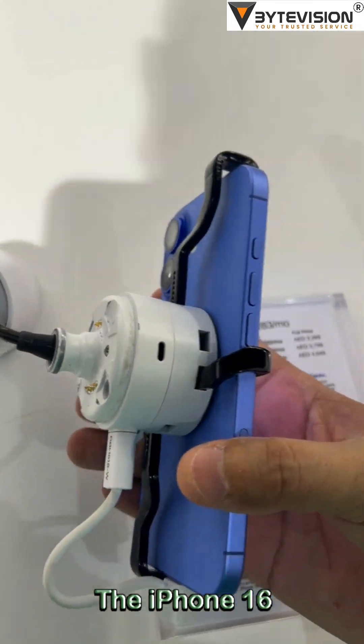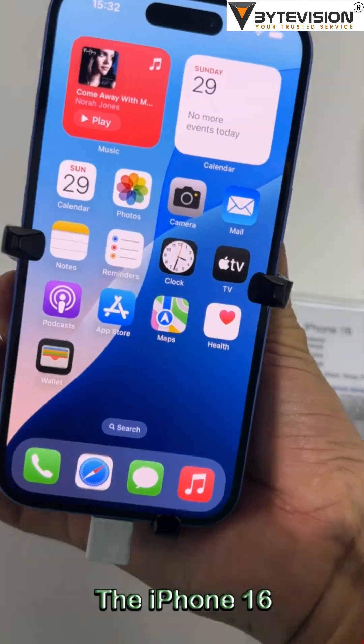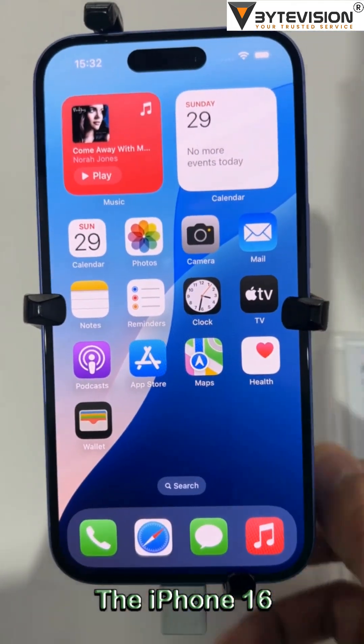This chip is built on a second-generation 3nm process, promising significant efficiency improvements. The iPhone 16 introduces a 48MP Fusion camera system,